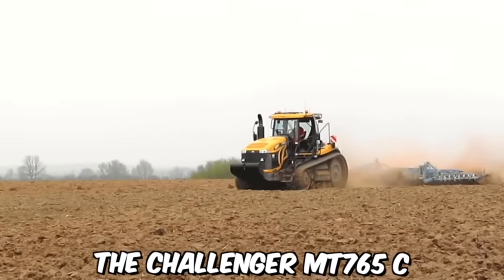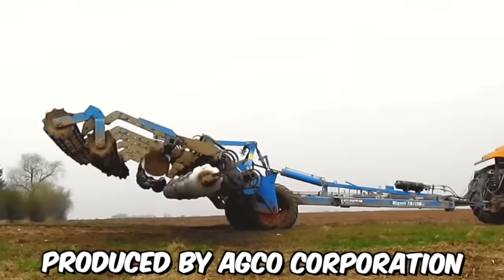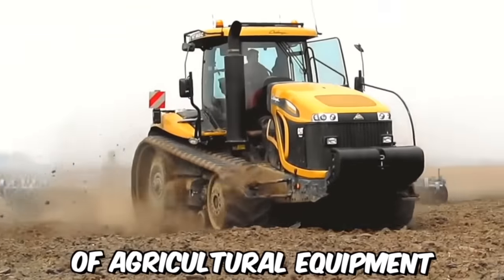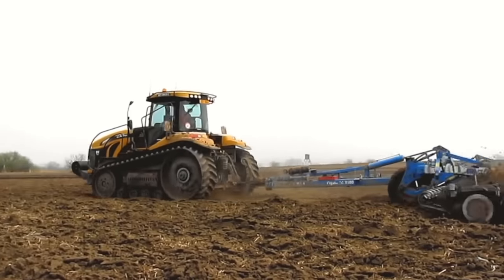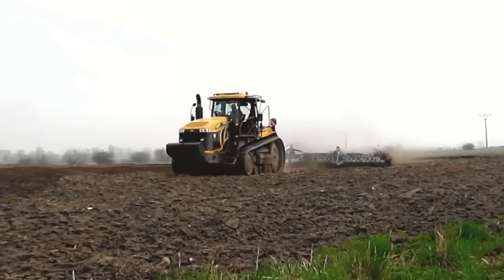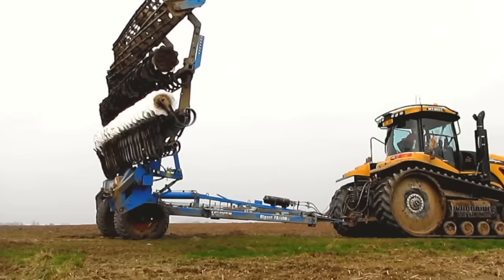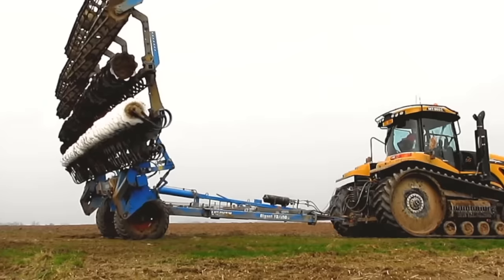The Challenger MT-765C is a powerful and versatile crawler tractor produced by Agco Corporation, one of the world's leading manufacturers of agricultural equipment. One of its key benefits is its advanced track system — a heavy-duty track system that provides superior traction and flotation on a wide range of soil types, allowing it to operate effectively in challenging field conditions.